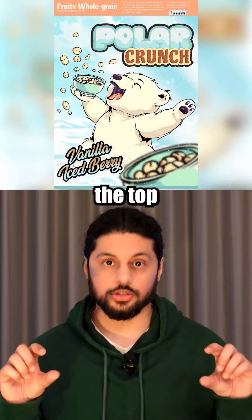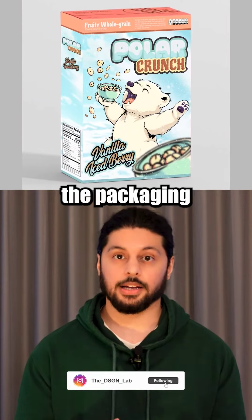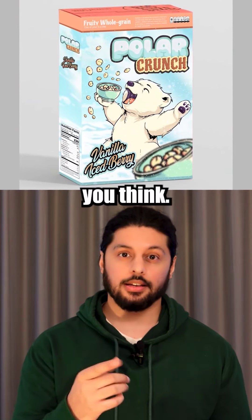Lastly, I added a strip along the top for the nutrient information and created a side panel for the mock-up. I think the packaging turned out great — let me know what you think.